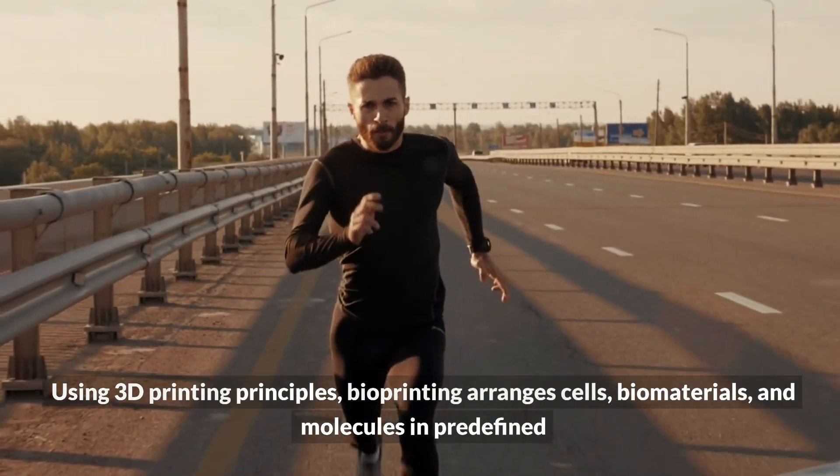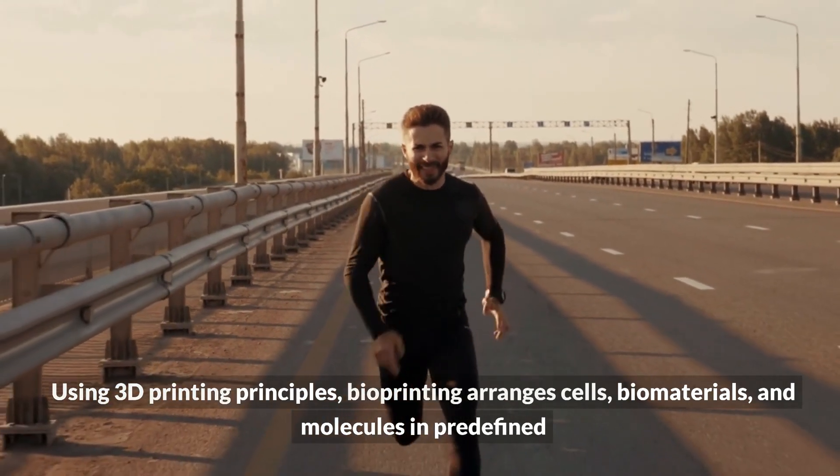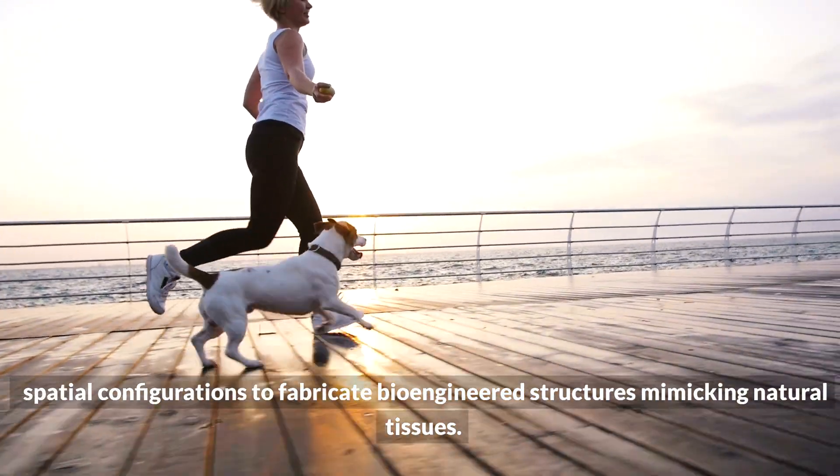Using 3D printing principles, bioprinting arranges cells, biomaterials, and molecules in predefined spatial configurations to fabricate bioengineered structures mimicking natural tissues.